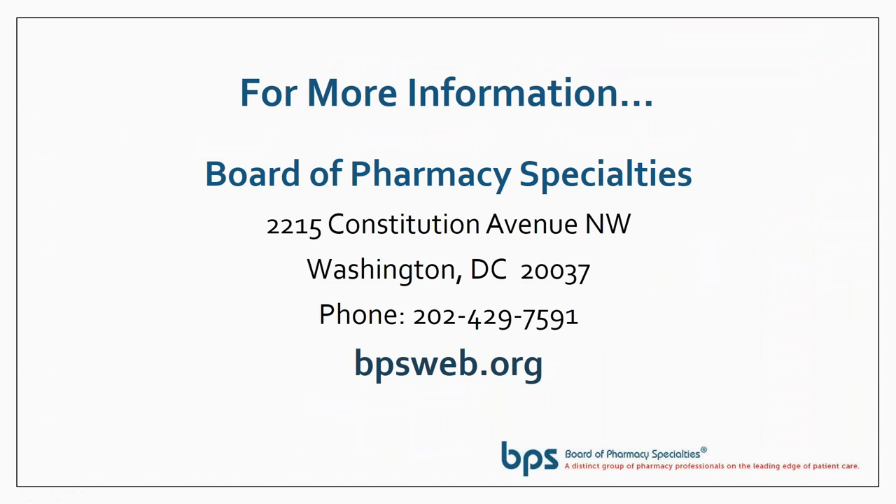If you'd like more information, please feel free to call us at 202-429-7591, or visit our website at bpsweb.org. It has a lot of this same information and much more, so thank you for your time and attention.